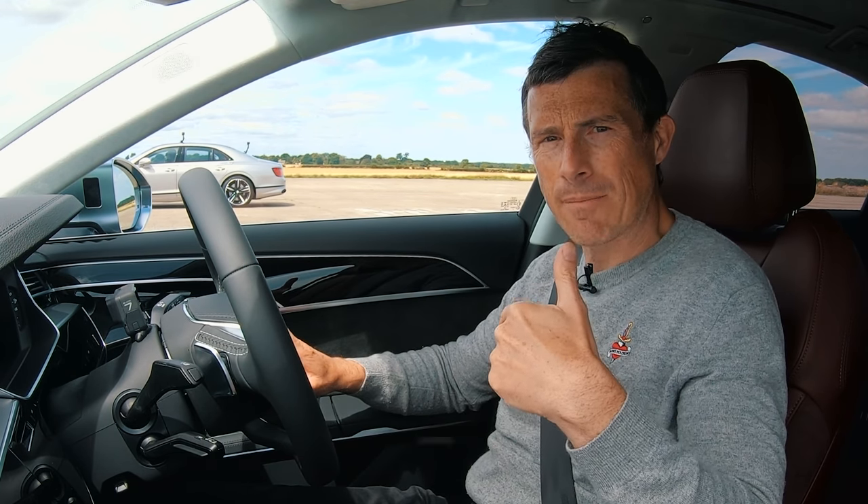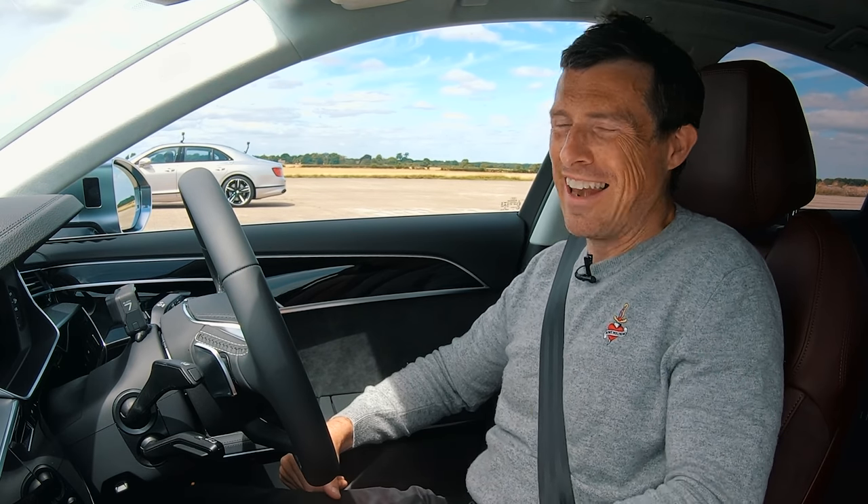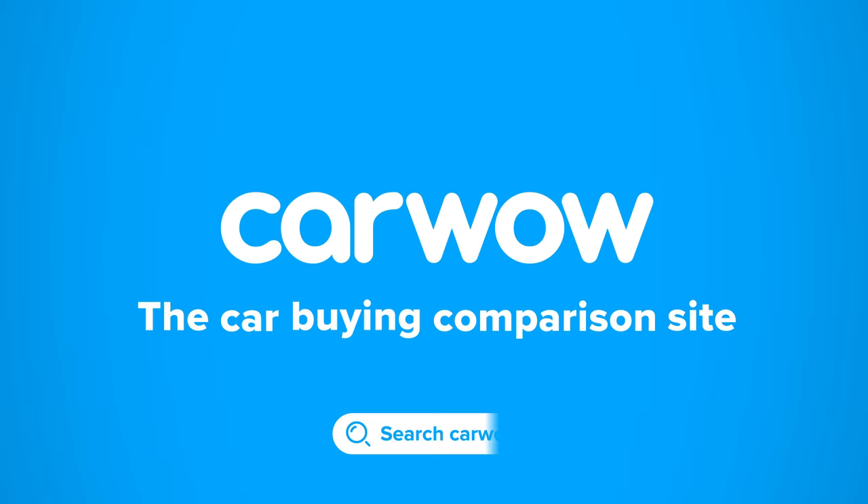Also, why don't you follow me on Instagram? It's at MattWatsonCars — I do lots of photos and behind the scenes stuff. Anyway, let's get on with the race. Buying a new car? Head to CarWow to get offers from the UK's top dealers — CarWow.co.uk, the car buying comparison site.